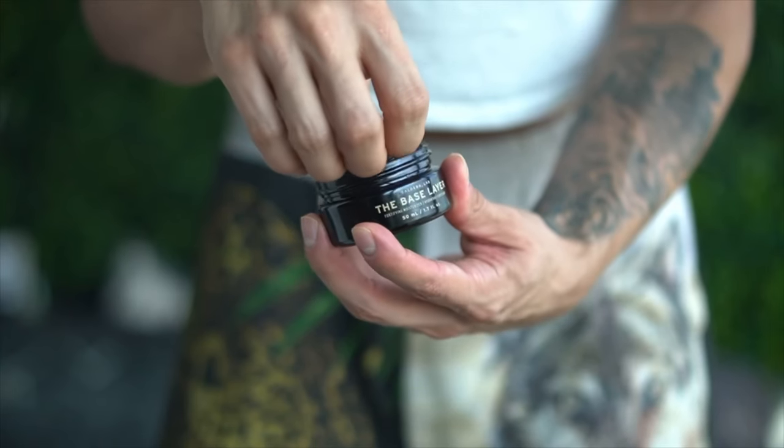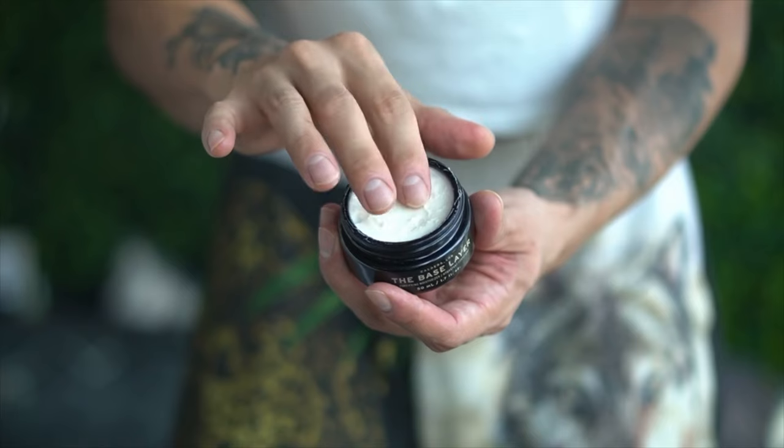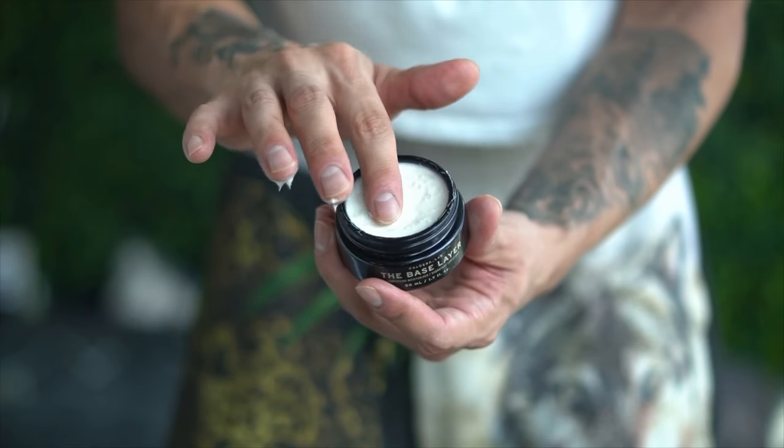Let's go ahead and lock this in with a moisturizer. This is by Caldera Labs — the base layer, a fortifying moisturizer. I've been using this for a while. Your moisturizer is pretty much what's gonna lock in anything that you put on your face. I literally just dab a little and I'm good.